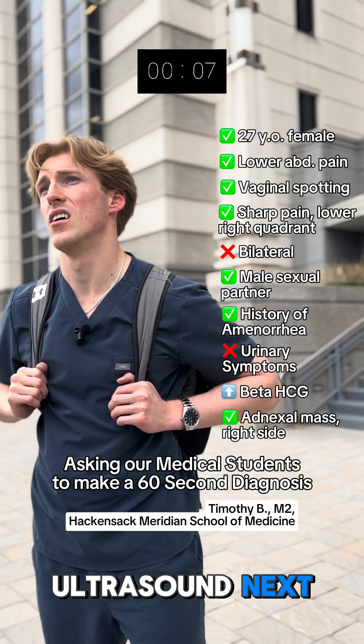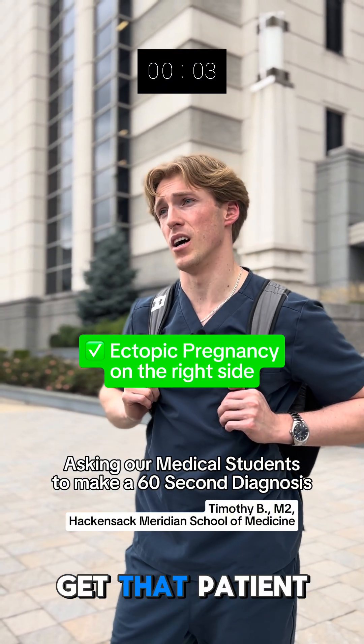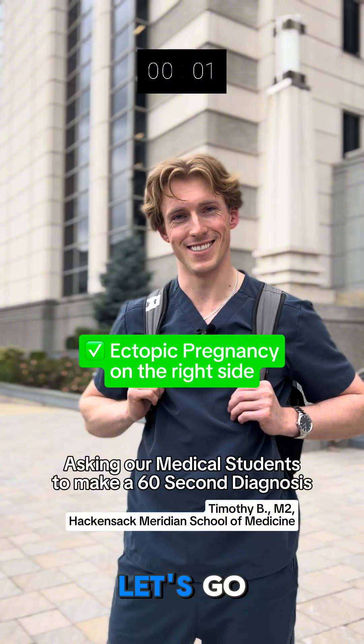Yeah, I was going to ask for an ultrasound next. I do think on the right side you probably have an ectopic pregnancy, and we want to get that patient to surgery as soon as possible.